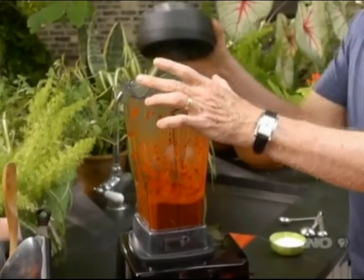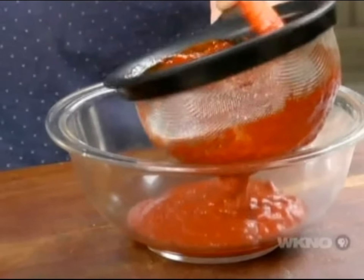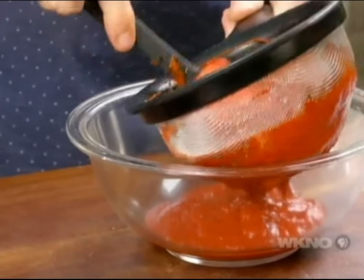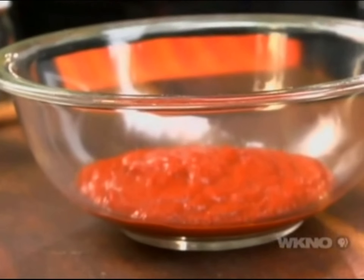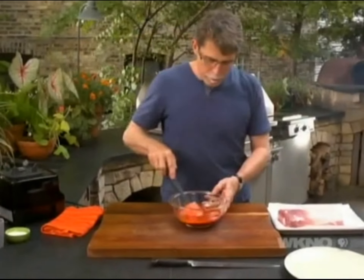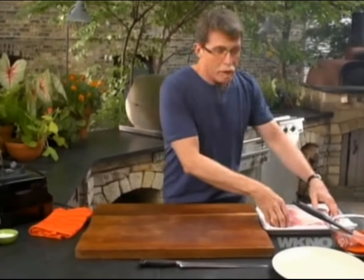Then scrape it into a medium mesh strainer set over a bowl, press it through, and you've got your finished red chili marinade. This stuff will last for several weeks in your refrigerator. The marinade — the red chili adobo — is finished, and now on to the meat.